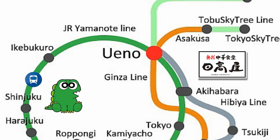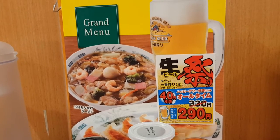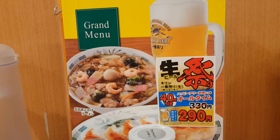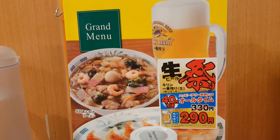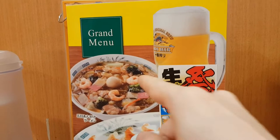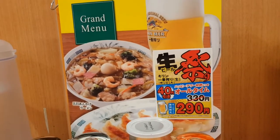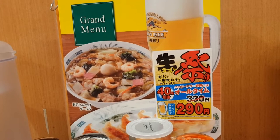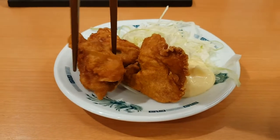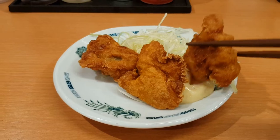It's getting quite late, so I'm heading back to Asakusa now and thinking of grabbing some food at the Hidekaya restaurant near my hotel. I'm back at Hidekaya, which is the popular budget restaurant that I went to previously. It's already half past midnight but this place is still open. Tonight I'm going to try this ramen dish and I'll also order a serving of karaage, which is Japanese-style fried chicken. The karaage has arrived and it's served with some shredded lettuce and Kewpie mayonnaise.